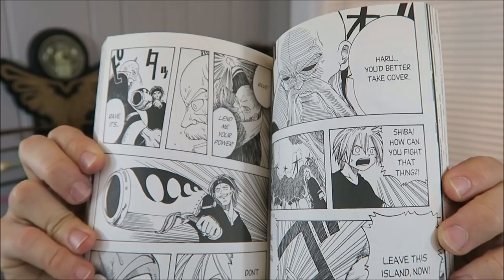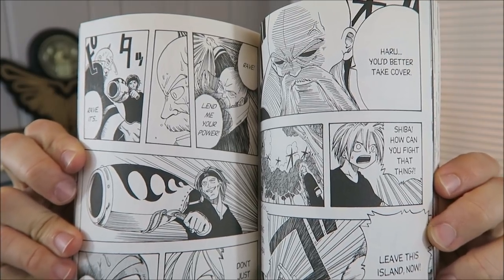The next book I got was Rave Master Volume 1 by Hiro Mashima. I'm a huge fan of the Fairy Tail manga series, and the other popular series Hiro Mashima has done is Rave Master. So I wanted to give it a go and see what it's like. There's a character named Plue who actually appears in both Rave Master and Fairy Tail. The artwork looks great, and I'm excited to jump into this one. This one was also marked as good, and it does appear to be in good condition.